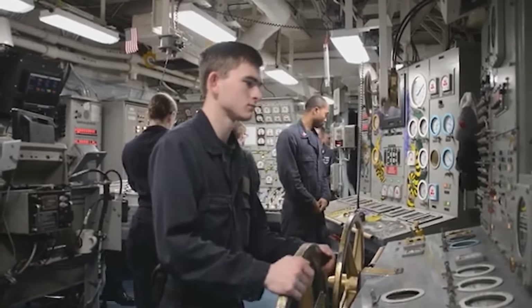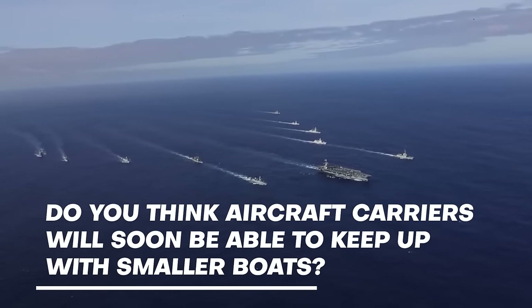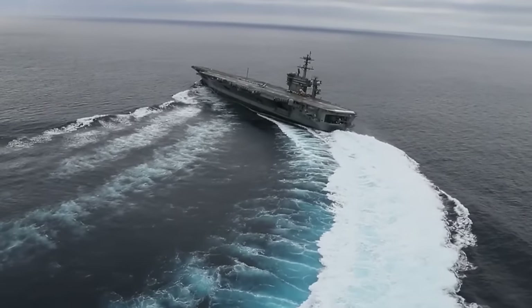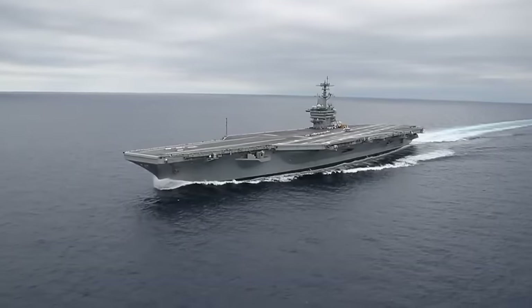Do you think aircraft carriers will soon be able to keep up with smaller boats? Let us know your thoughts in the comments below. Now it's time to discuss a very interesting test conducted on U.S. Navy vessels.